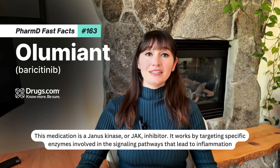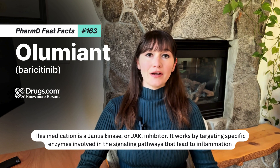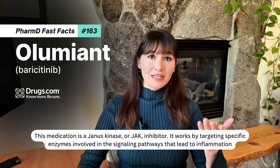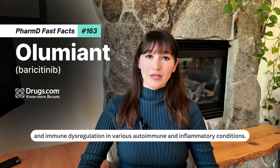This medication is a Janus kinase, or JAK, inhibitor. It works by targeting specific enzymes involved in the signaling pathways that lead to inflammation and immune dysregulation in various autoimmune and inflammatory conditions.